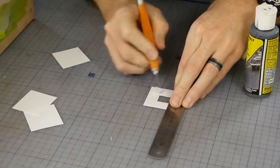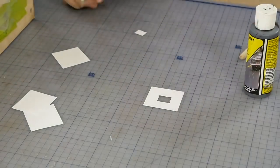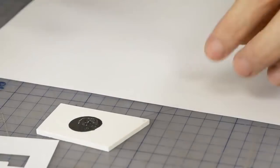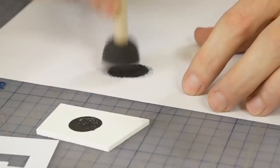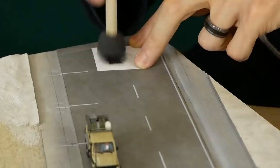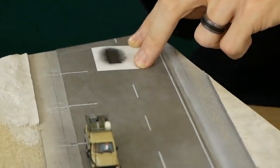Road repair patches are simply added with a paper template and a sponge. I find the Woodland Scenics Asphalt color is a good fresh tarmac color. I make sure to create a few templates of different shapes to avoid having it look unrealistic when multiple patches are close to each other.